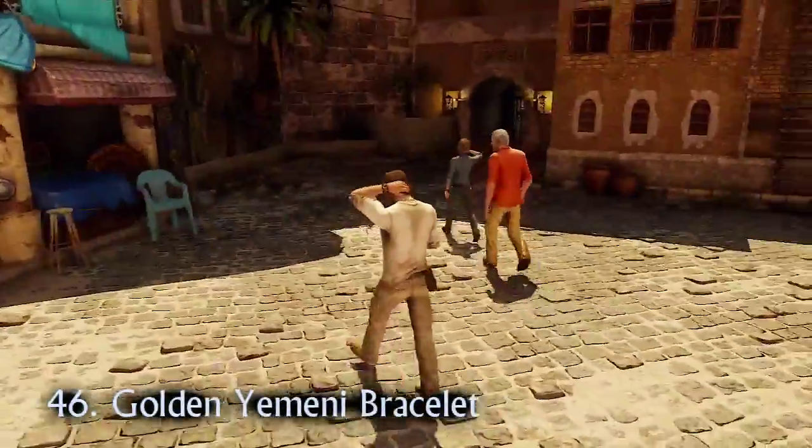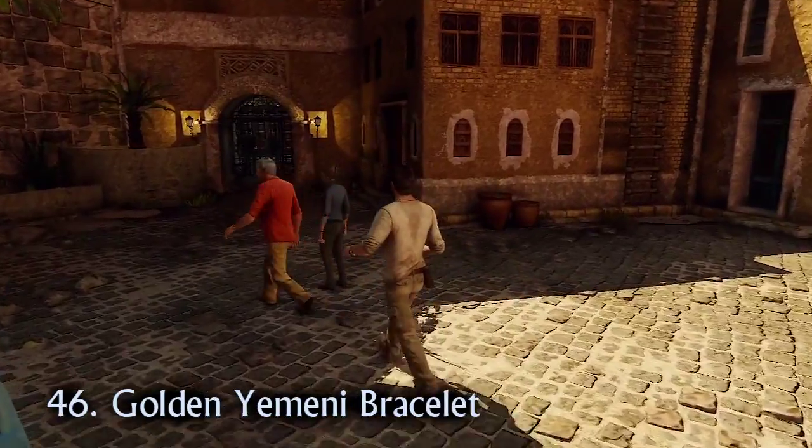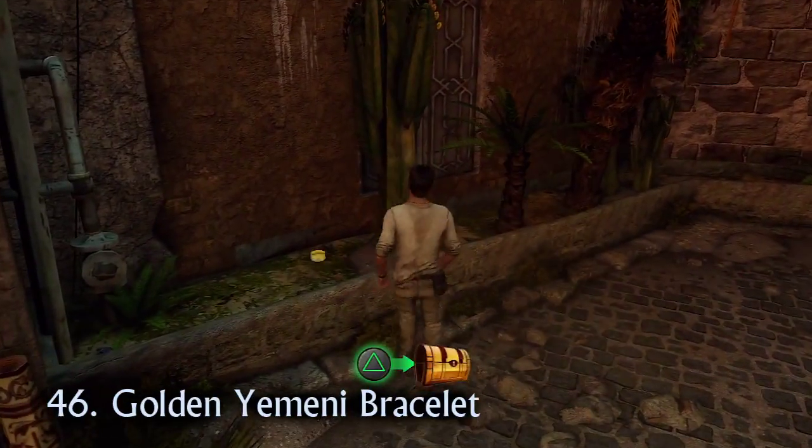After the shopkeeper opens the gate for you, search to the left of the cops and you'll find the golden Yemeni bracelet.